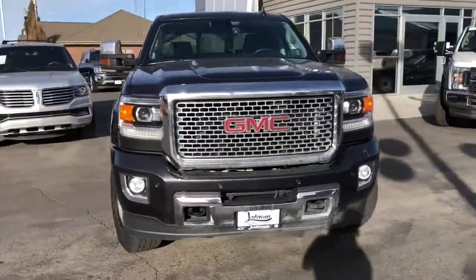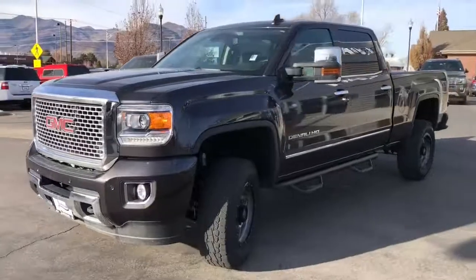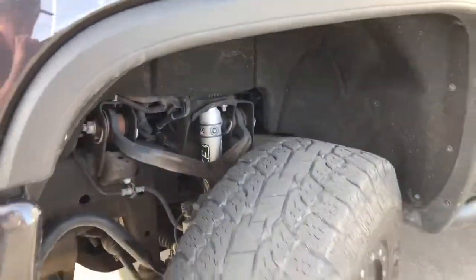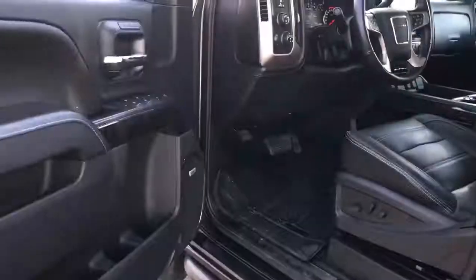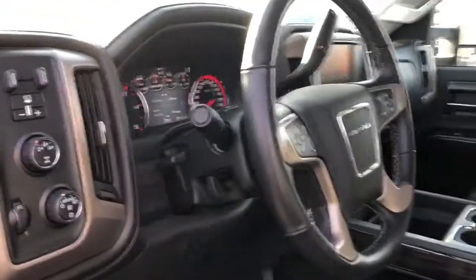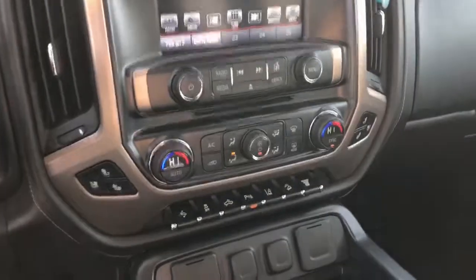It features a lift kit, upgraded wheels and tires, power sunroof, navigation system, heated and ventilated seats, leather interior, driver alert package, Duramax Plus package, forward collision alert, heavy duty handling trailering suspension package, hill descent control, off-road package, and trailer brake controller.